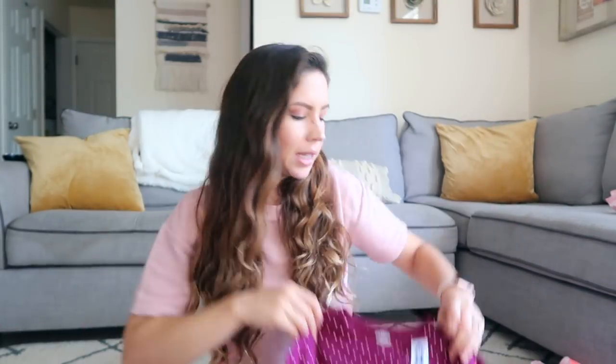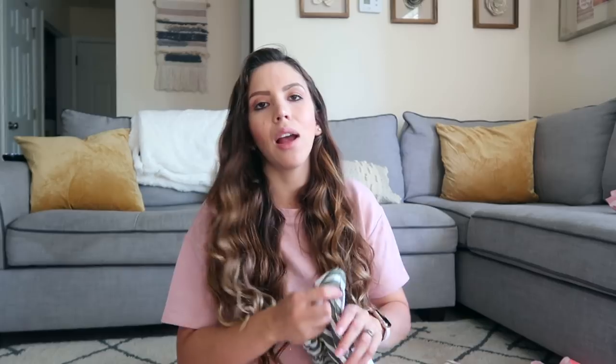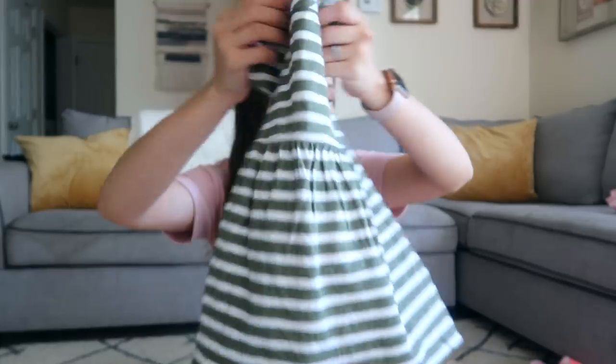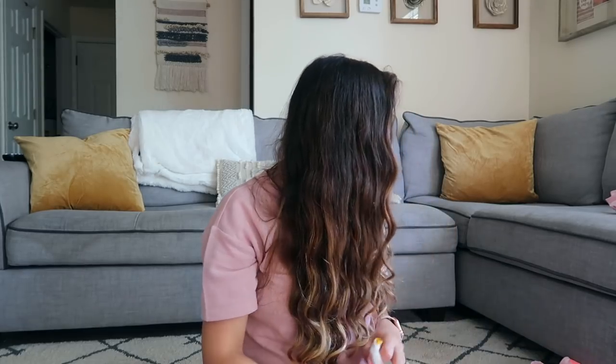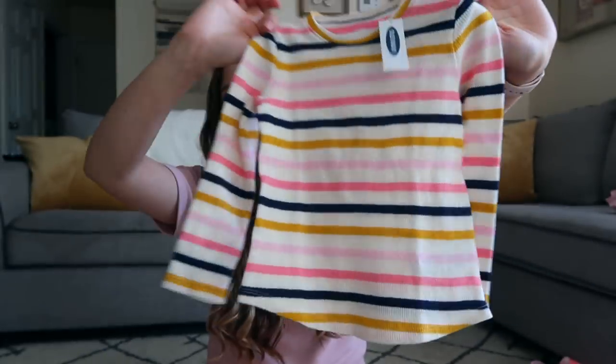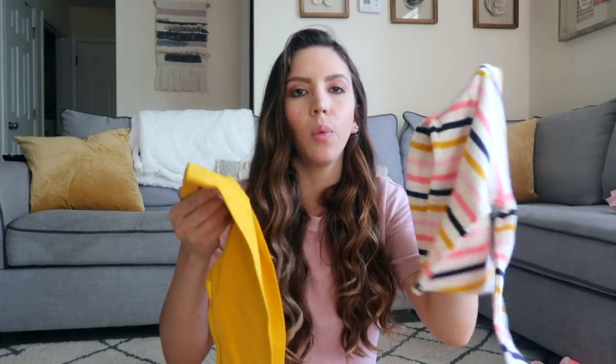Next outfit is this shirt with the ruffly bottom — I love it — and she's going to be wearing that with these leggings. I'm taking these outfits just in case it gets chilly, because we'll be away for up to a month so it'll probably start getting cool. I also got her this dress — super cute, I love this green color, so pretty.